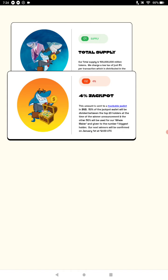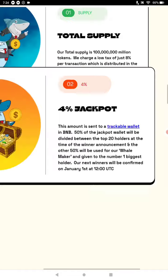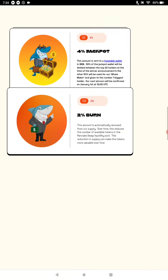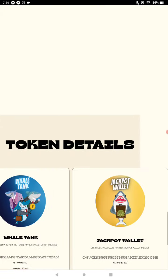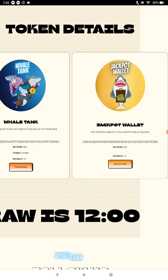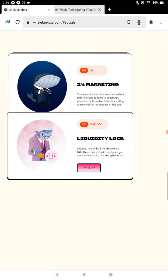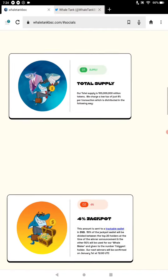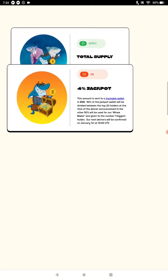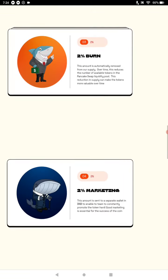You can actually track the wallet — you can click that link right there. On the website, whaletankbsc.com, there are two wallets you can track: the Jackpot wallet and the Whale Tank wallet itself. Scrolling down: 2% burn, and 2% goes to marketing. So out of the 8% tax that covers all the allocations.